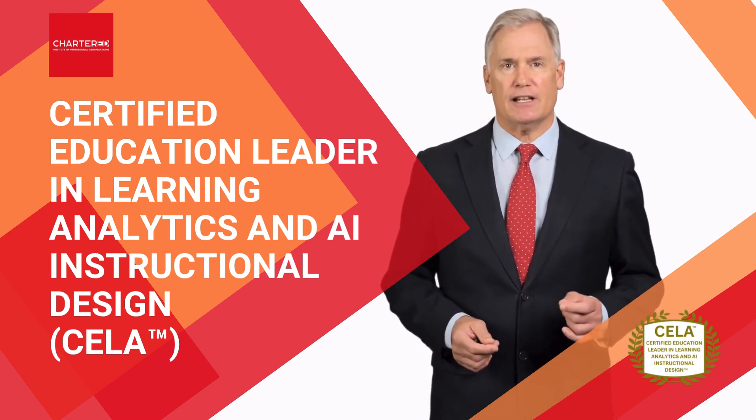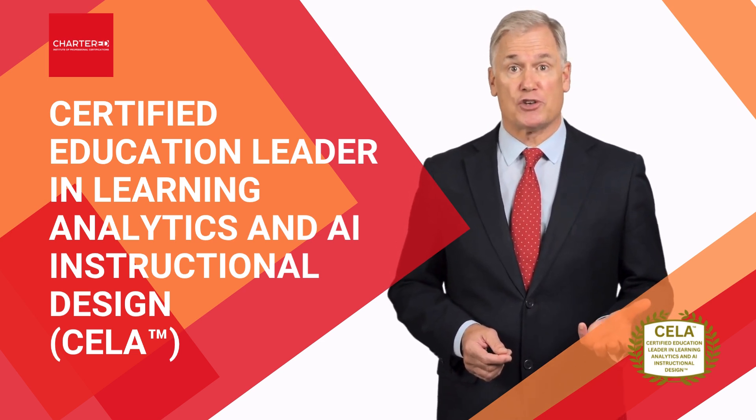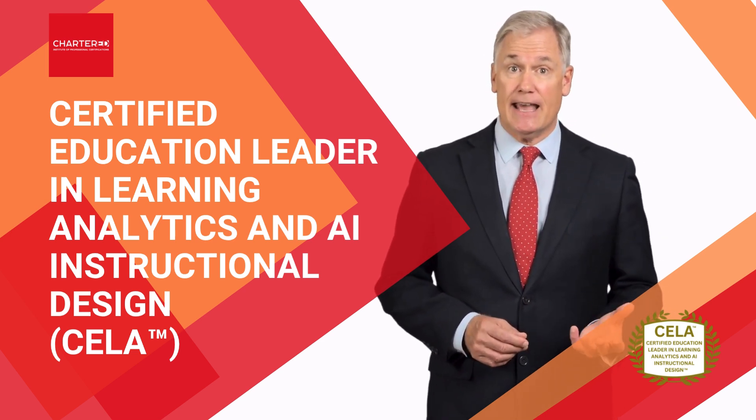Upon completion, you'll attain the Certified Education Leader in Learning Analytics and AI Instructional Design, or CELA designation.